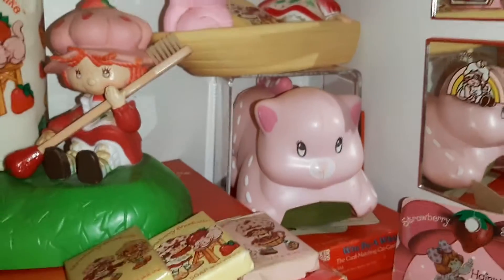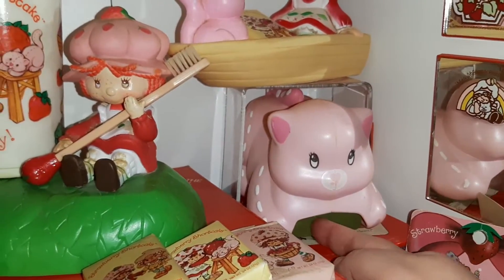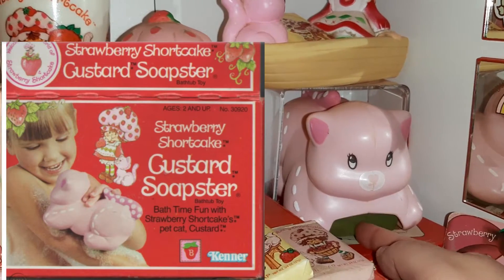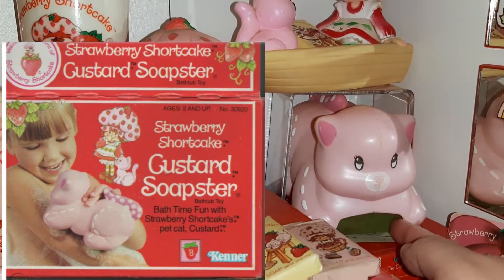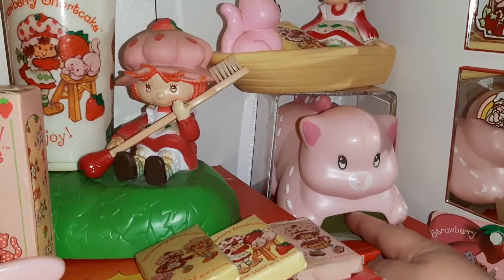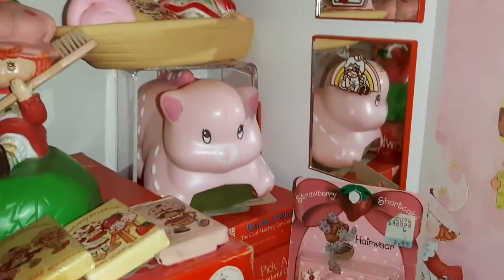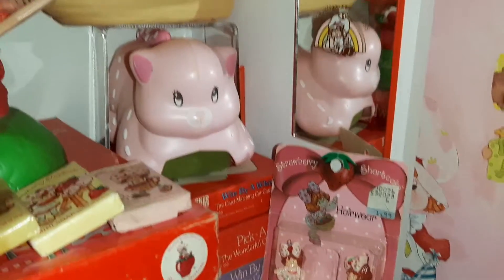This little Custard here is what's called a soapster, so it has like a sponge underneath and you put soap on it — or like shower gel, maybe. I don't think we really had shower gel in the early 80s, but you put soap on it and rub it across you. It didn't seem like the greatest idea, but there it is.